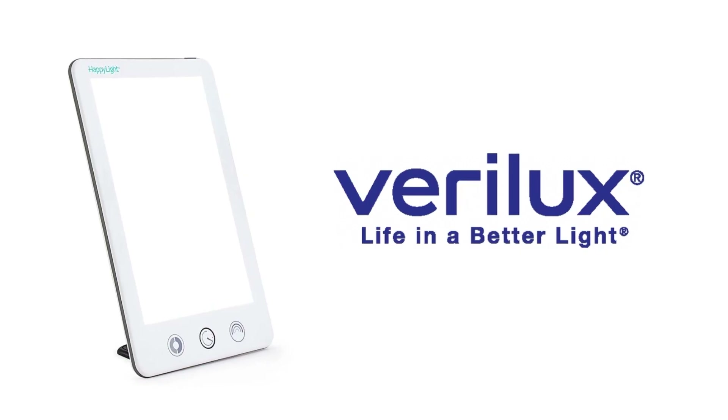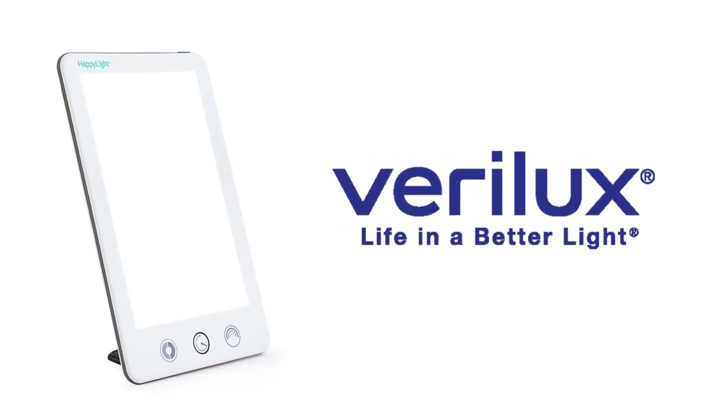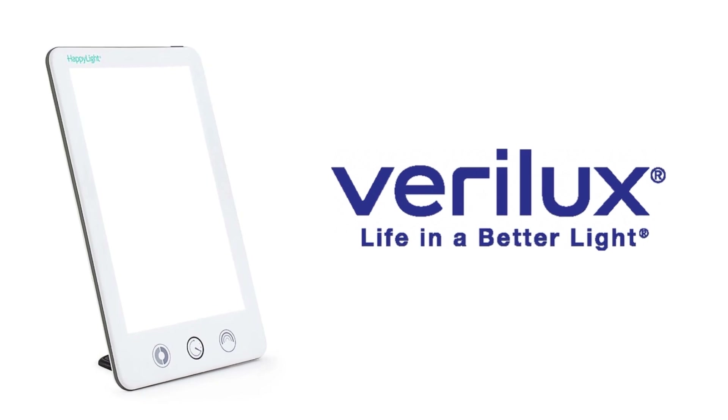But if you live in an area where there isn't enough direct sunlight, you can always opt for a device such as the Verilux light that mimics the beneficial light coming from the sun, and you can use it in the morning for the same purpose.